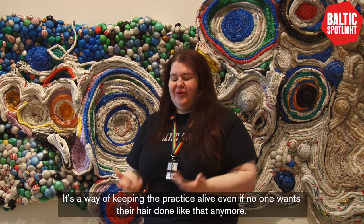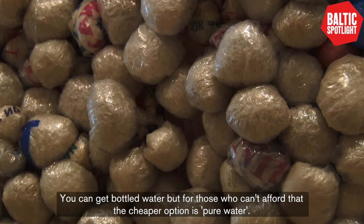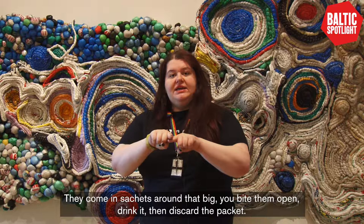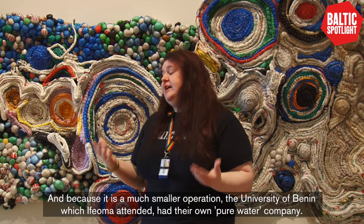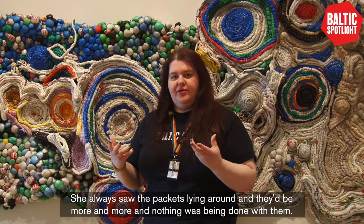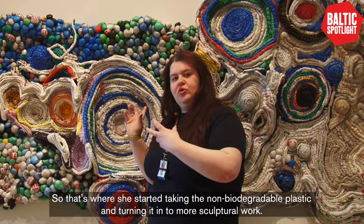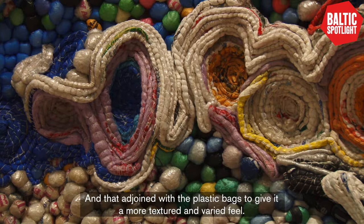The other shapes — these little bulbous shapes here — are from what's called pure water in Nigeria. You can get bottled water, but for those who can't afford that, the cheaper option is pure water, which comes in sachets about this big. You bite them open, drink, and discard the packet. The University of Benin, which Afoma attended, had their own pure water company, and she always saw the packets lying around, with more and more accumulating and nothing being done with them. That's where she started taking the non-biodegradable plastic and turning it into sculptural work, joined with the plastic bags to give a more textured and varied feel.